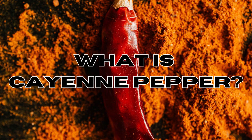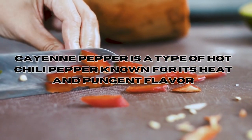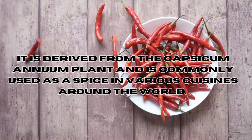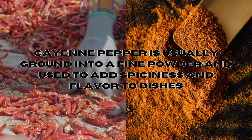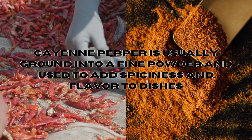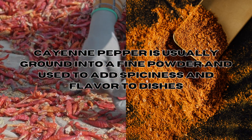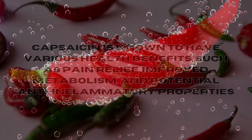So what is cayenne pepper? Cayenne pepper is a type of hot chili pepper known for its heat and pungent flavor. It's derived from the Capsicum annuum plant and is commonly used as a spice in various cuisines all around the world. Cayenne pepper is usually ground into a fine powder and used to add spiciness and flavor to dishes.